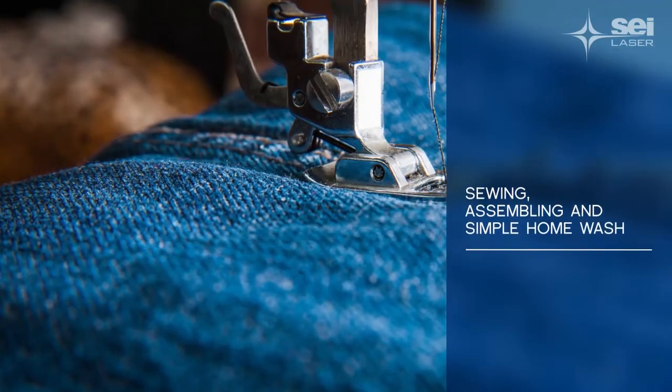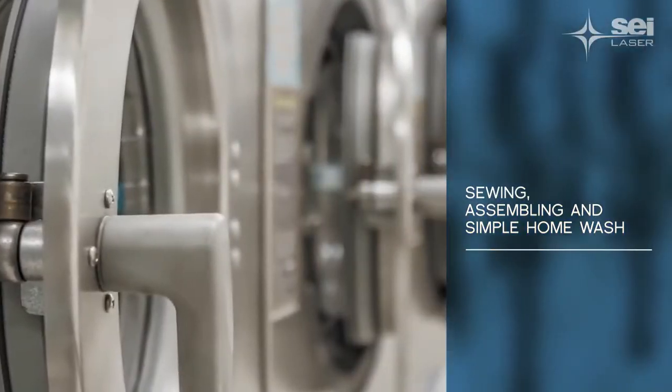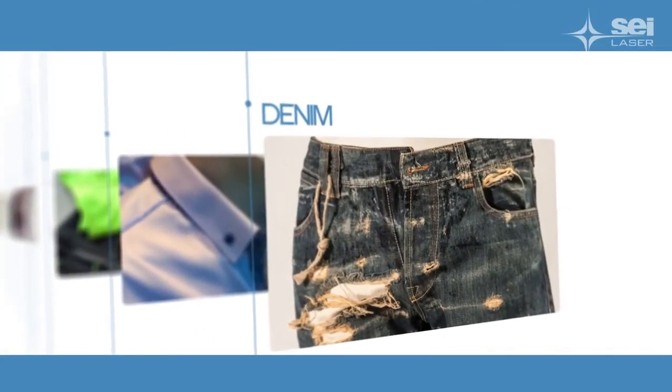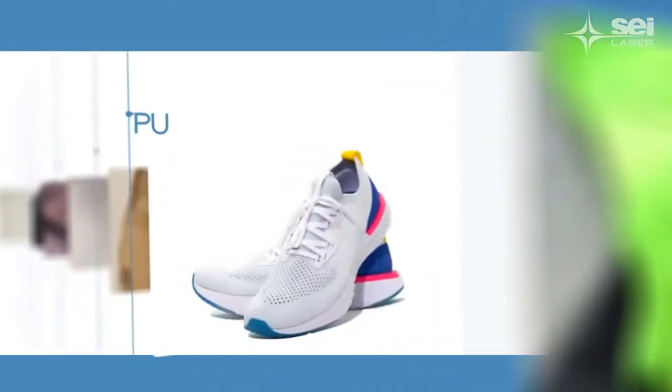Imagine there's now just a simple home wash after the assembling of the garment. No water waste. No chemicals. No pollution. Works with denim, of course, but also natural and artificial fabrics, technical clothing, sportswear, even shoes and accessories.